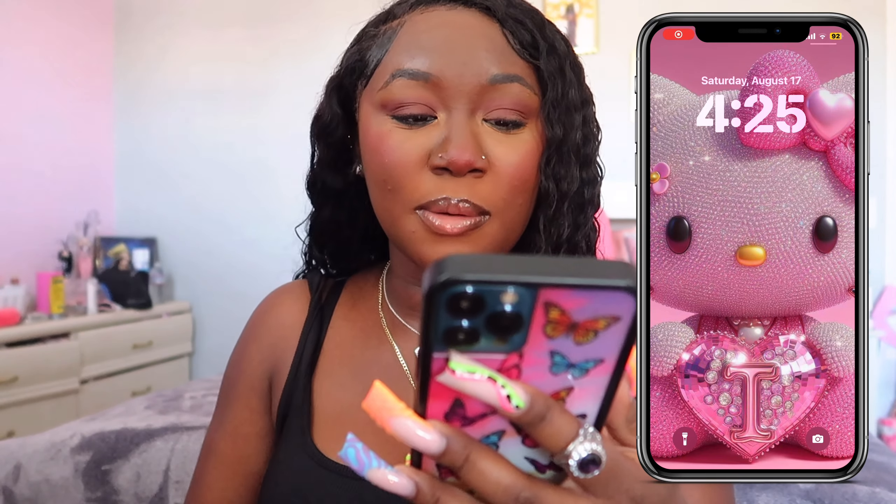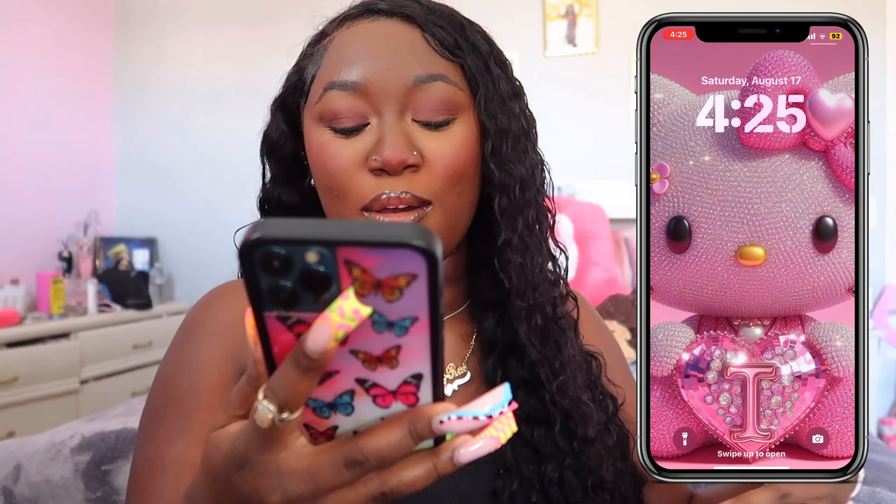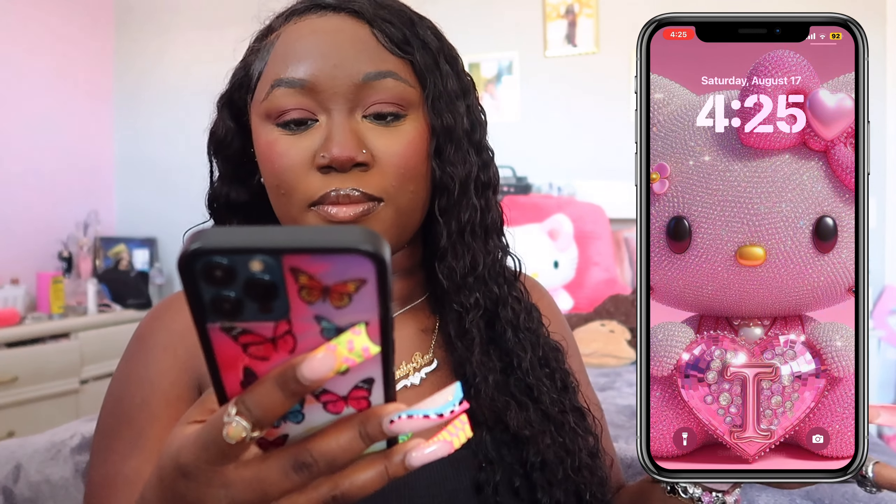We're upgrading soon and then y'all will be getting a new video. So when you open up my phone, this is what you see — it's a cute blingy Hello Kitty picture. My phone just turned off because I'm on low power mode, let me turn it off. We had some technical difficulties and my live stream was turning off, but this is how it looks.